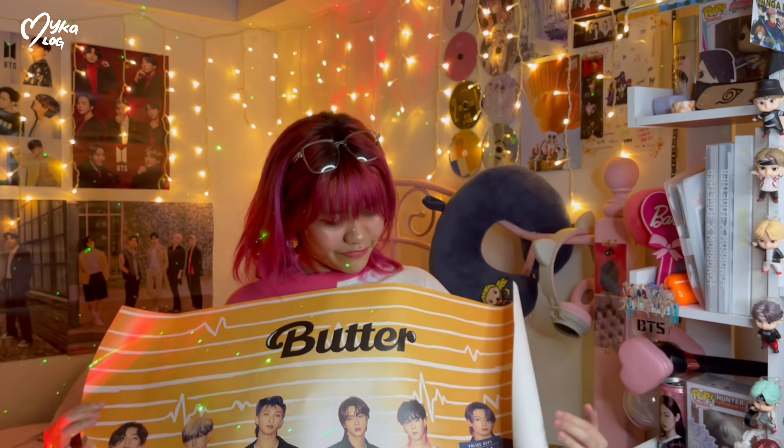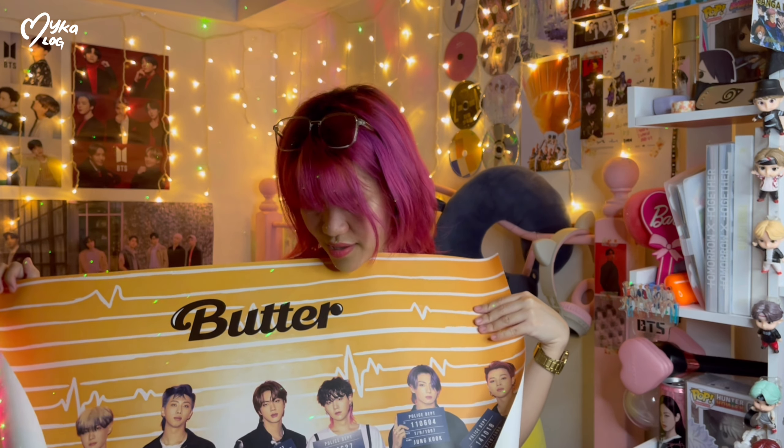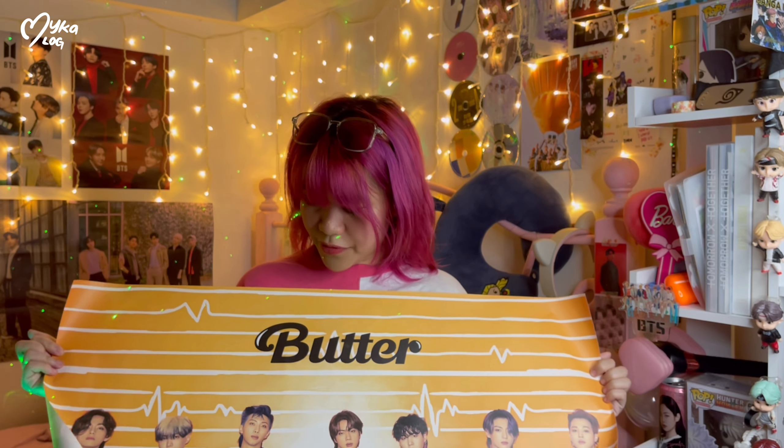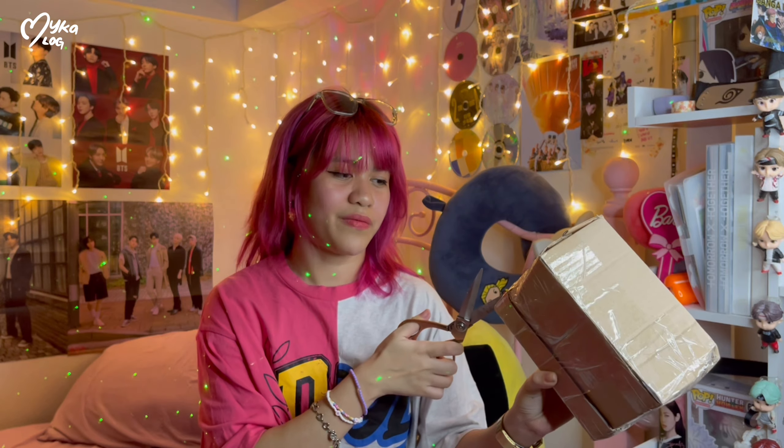I love Yoongi's hair here, and JK of course, and the heart. So this is the poster. I don't know where I'll put this — I've got lots of posters but my wall is too crowded. I think this one is the cream version.